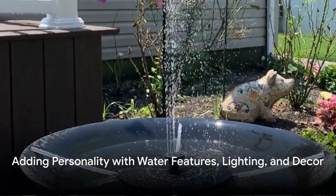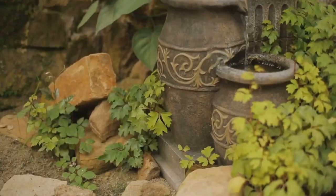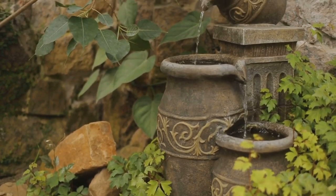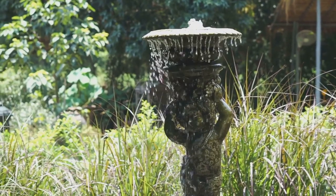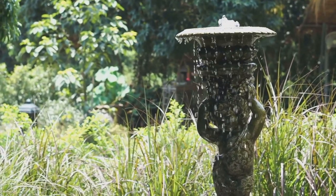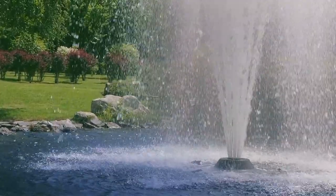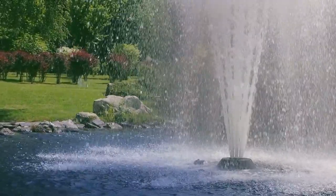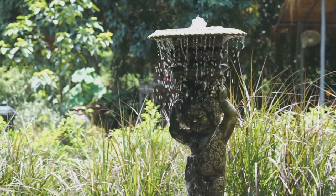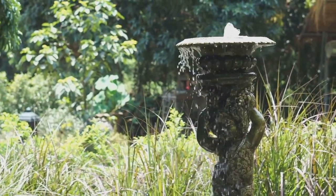Adding movement, light, and personality to your garden is easier than you think. The beauty of a garden lies not only in its plants and flowers, but also in the atmosphere it creates — greatly enhanced by adding water features, lighting, and decorative elements. Imagine a tranquil pond with lilies floating gently on the surface, or a bubbling fountain that adds movement and the soothing sound of water, becoming the heart of your garden and inviting birds and butterflies.